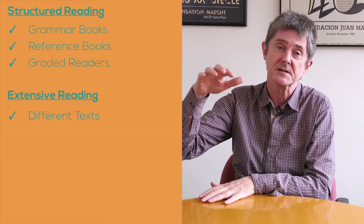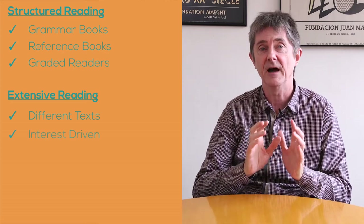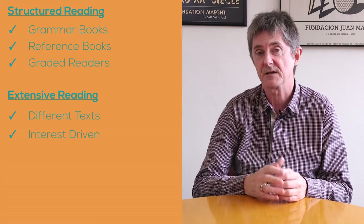You don't have to go and get a pile of books. You can go online, identify topics that you're interested in, and then perhaps read different types of texts about these.